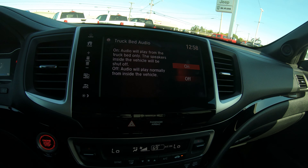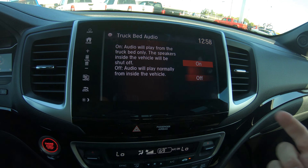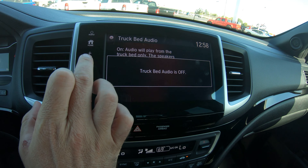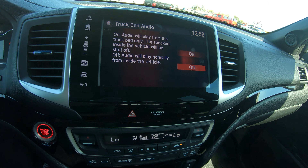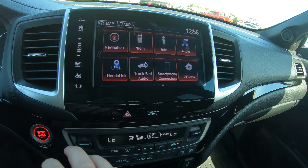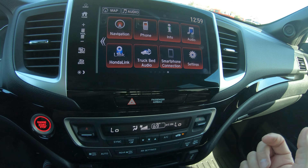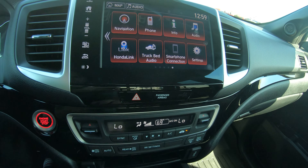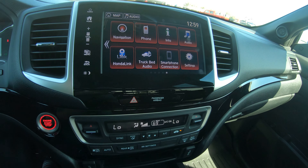This radio system is really cool. I have it set to where it's playing in the bed of the truck — right now it's called truck bed audio. You simply turn that off and it's back to the inside speakers. This radio system has a number of features including navigation. You can pair your phone, audio, HomeLink — which is a really nice feature — and a bunch of other cool stuff inside there.